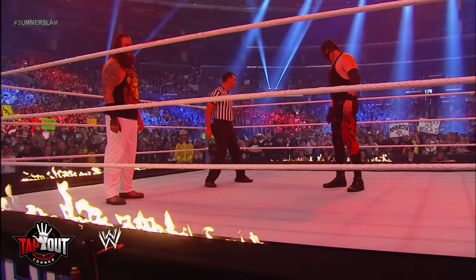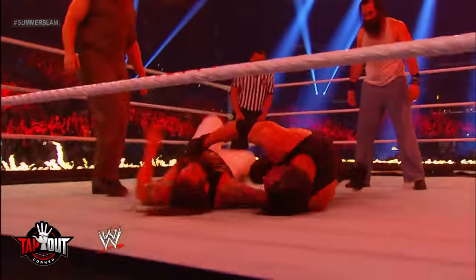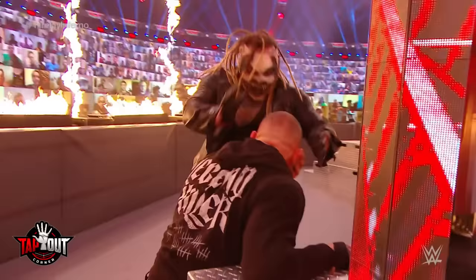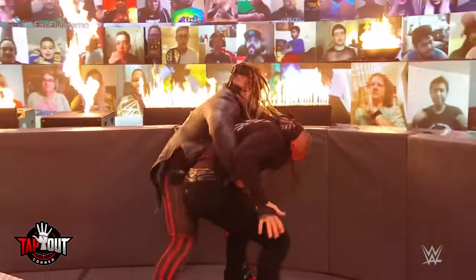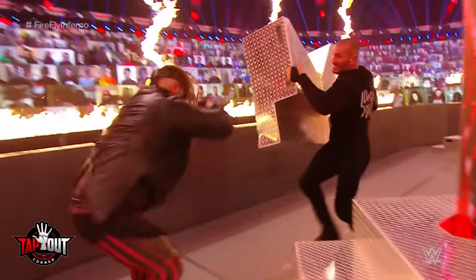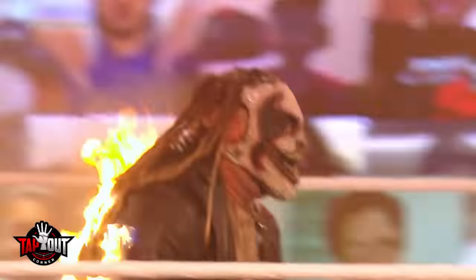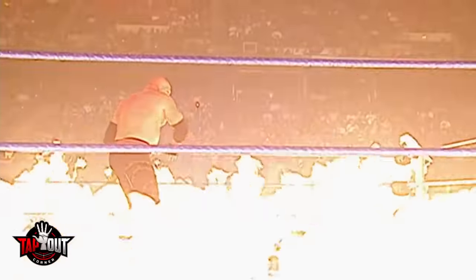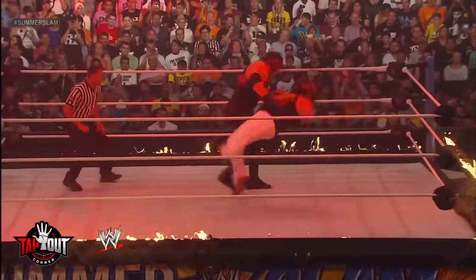In 2013, Kane fought Bray Wyatt in a Ring of Fire match. It was similar to an Inferno match, but nobody was set on fire, and Wyatt won via a pinfall. In 2020, Bray Wyatt, as The Fiend, fought Randy Orton in a Firefly Inferno match. The fire was placed on the barricade and not the edge of the ring, making the match much safer. The match was also filmed and broadcast later, and no fans were in attendance. The Fiend did get set on fire, but all these precautions made the most recent Inferno match safer than the previous ones. It's unlikely WWE will ever do an Inferno match again, but if they do, it'll likely be similar to what Orton and The Fiend did, or the Ring of Fire match.